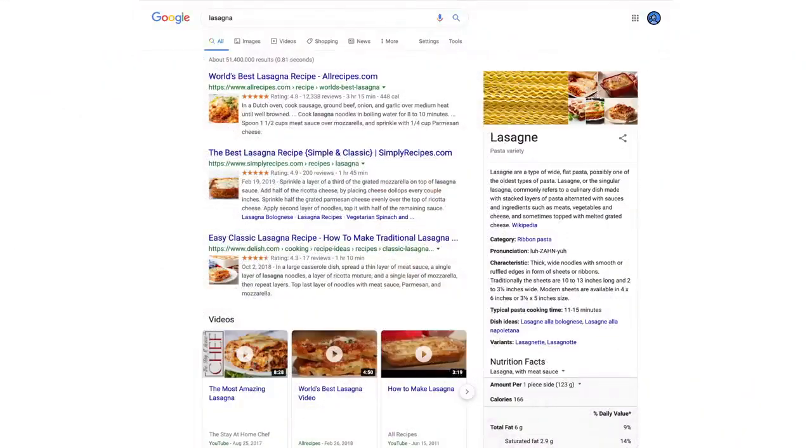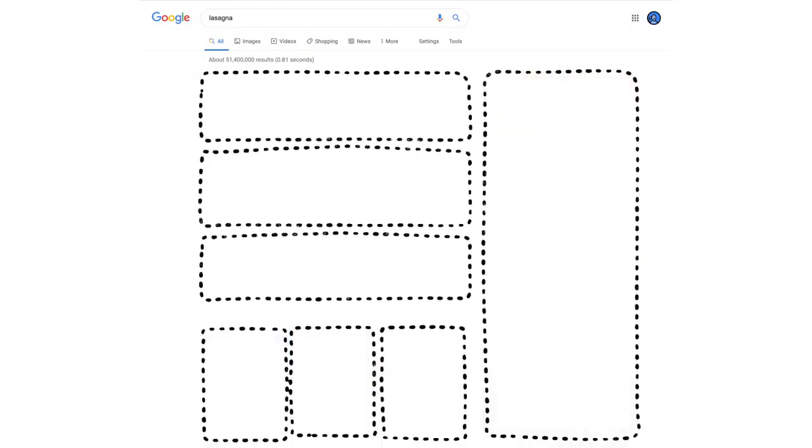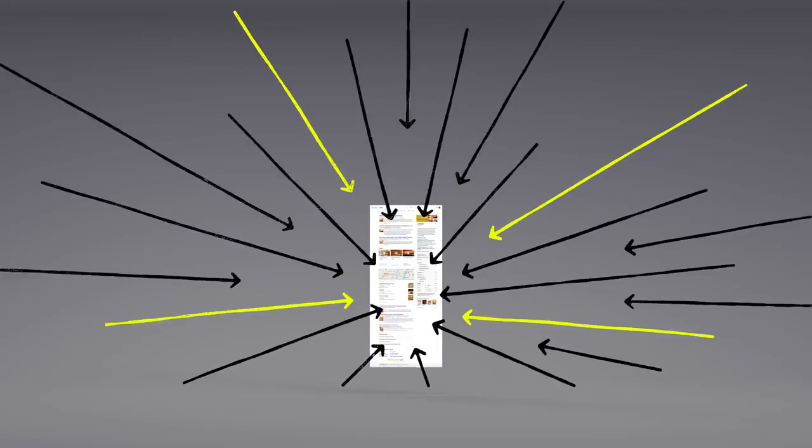Okay, now we have some results. But how did the algorithms actually decide what made it onto the first page? There are hundreds of factors that go into ranking search results, so let's talk about a few of them.